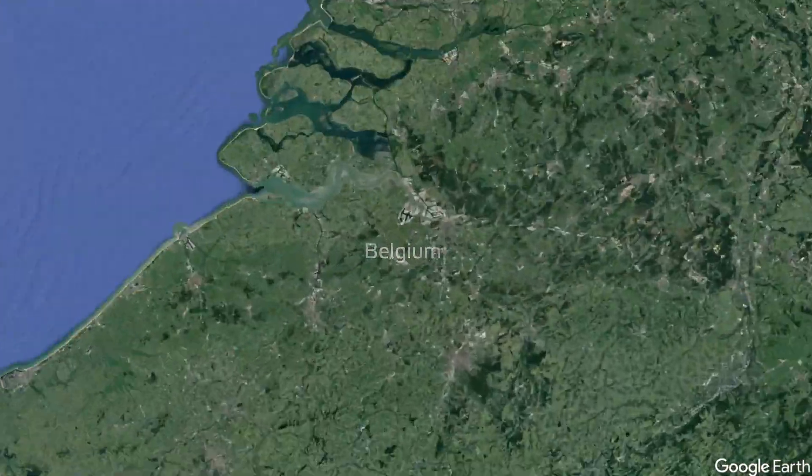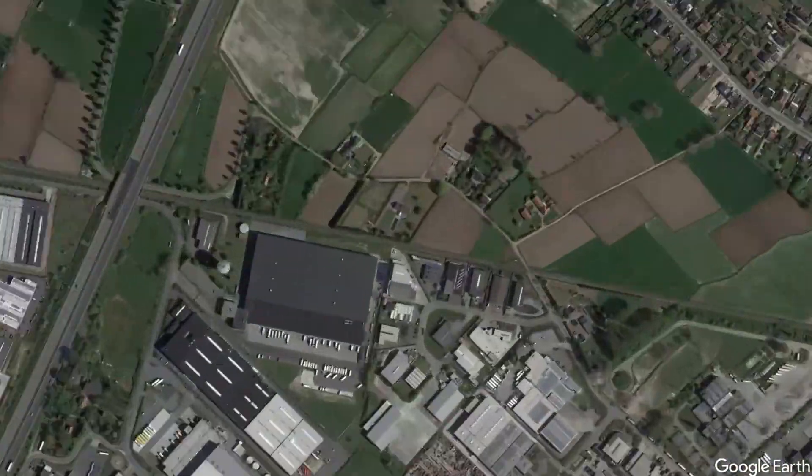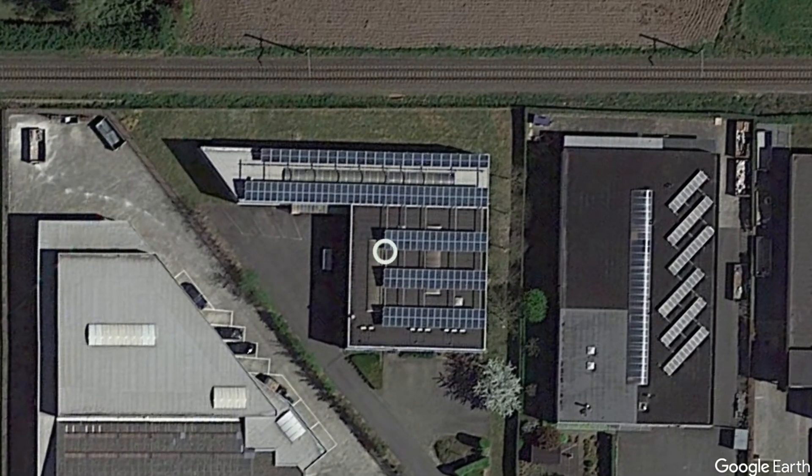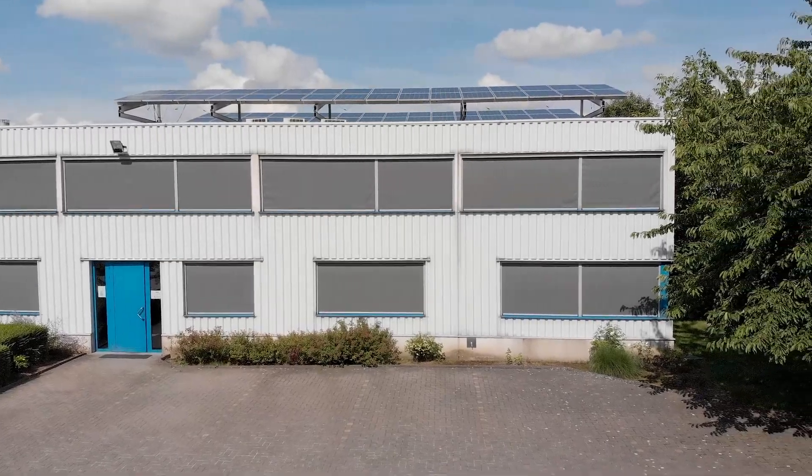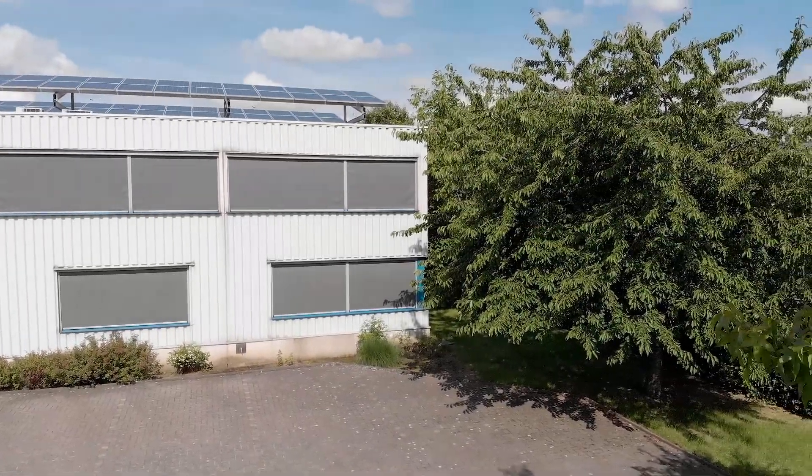The Sentara headquarters and central warehouse are based in Belgium, nearby the city of Antwerp. It is our mission to develop innovative, high-quality HVAC control solutions that are exceptionally user-friendly.